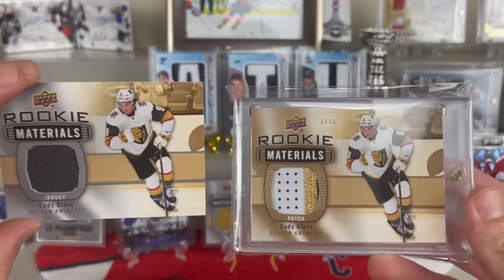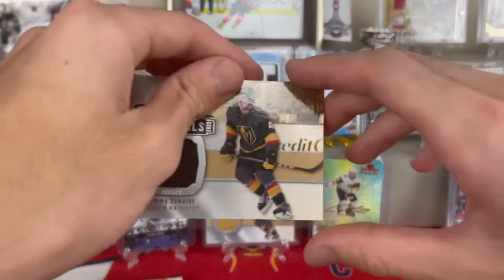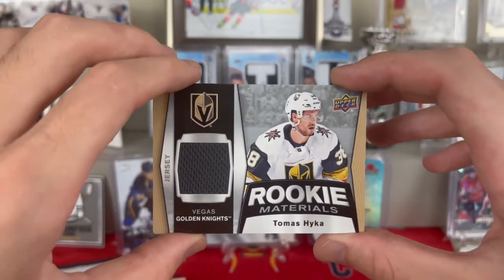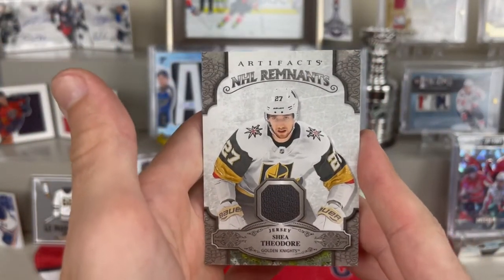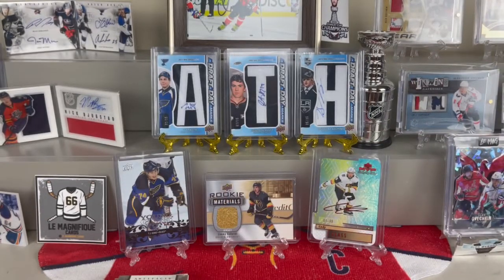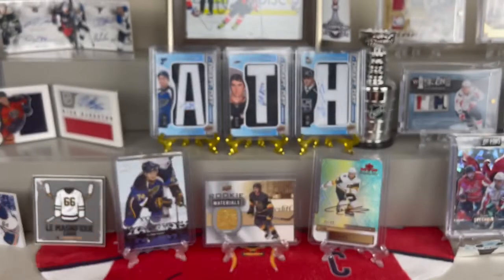That Cody Glass rookie materials looks very nice next to my jersey-numbered rookie materials patch. I believe those are the only two versions and I have them both. We still have a few more: a Jimmy Schulte Rookie Materials, a Tomas Heika Rookie Materials from 2018-19 while these others are 2019-20, a Shea Theodore Artifact NHL Remnants from 2019-20 with a nice little jersey piece, a Cody Glass Allure rookie, and a Peyton Krebs marquee rookies. I know that I came out on top - that is a very good stack for the price I paid.